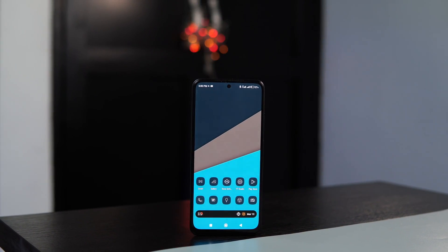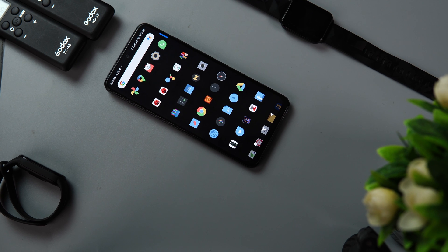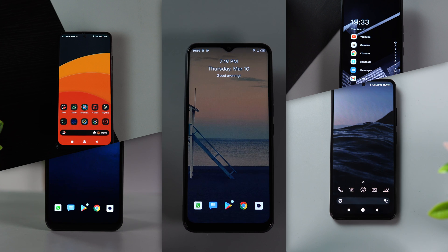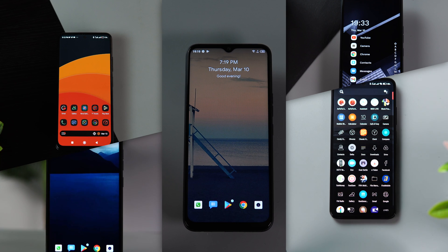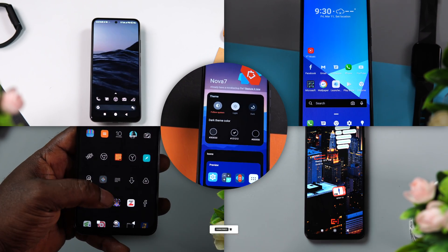That wraps it up for today's video — my best Android launchers of 2022. I make this selection every year and I'll have links to previous ones in the cards above or in the description box. Kindly share your thoughts about this selection in the comment section below. Which is your favorite Android launcher, or do you even use a launcher on your smartphone? Let's have a discussion. If you enjoyed watching this video, give me a like and subscribe to the channel. Thank you so much for watching — I'll talk to you in the very next one, bye!